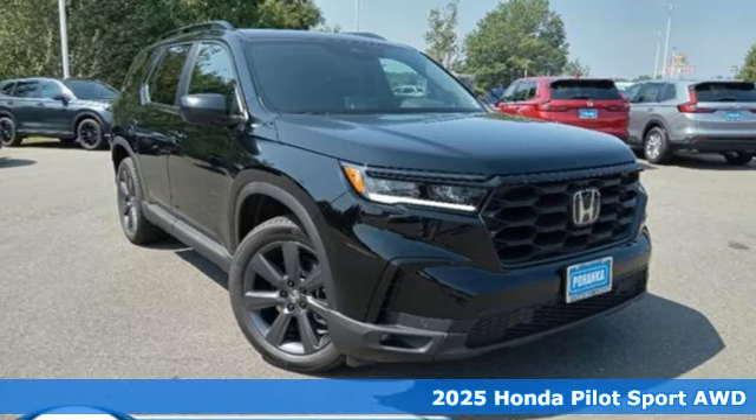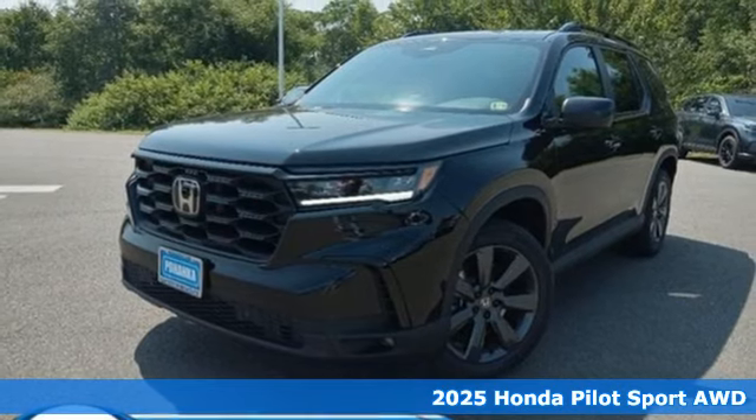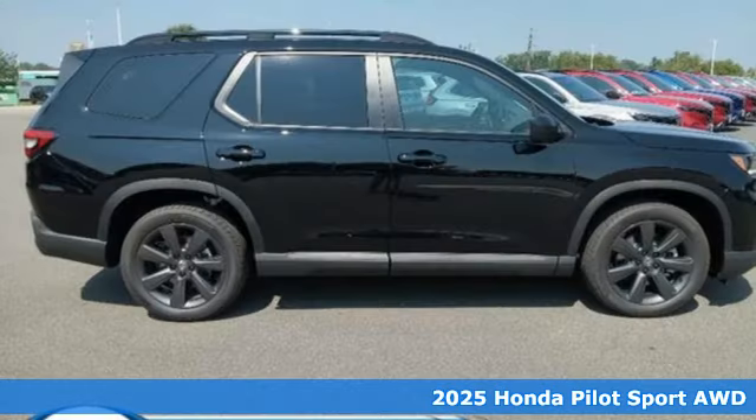It's a new 2025 Honda Pilot. Style runs in the family, and watch the family run to pile into this roomy Pilot.